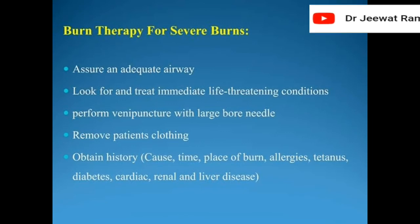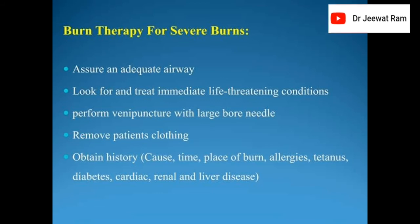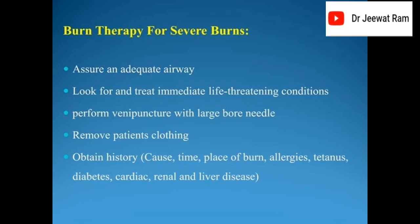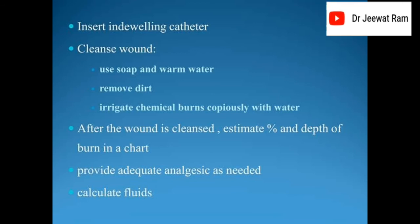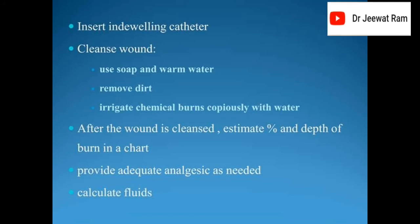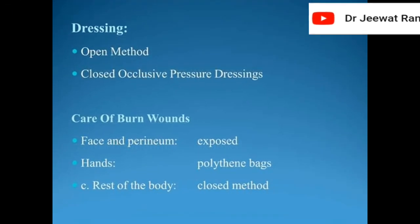Burn therapy for severe burns: assure an adequate airway, look for and treat immediate life-threatening conditions, perform venipuncture with a large-bore needle, remove patient's clothing. Obtain history: cause, time, place of burn, allergies, tetanus, diabetes, cardiac, renal, and liver disease. Insert an indwelling catheter. Cleanse wounds using soap and warm water; remove dirt; irrigate chemical burns copiously with water. After the wound is cleansed, estimate percent and depth of burn. Provide adequate analgesics as needed. Calculate fluids. Dressing — open method or closed occlusive pressure dressings.